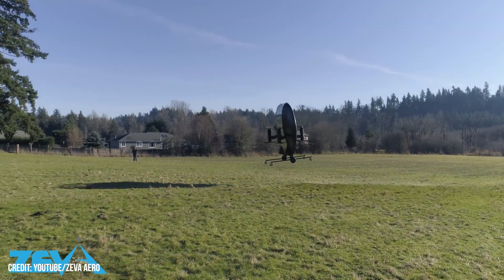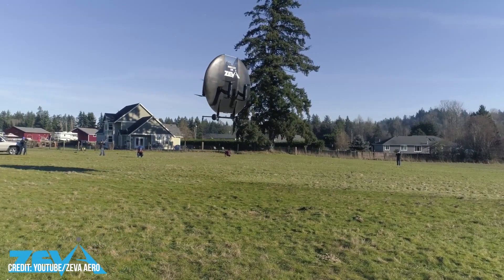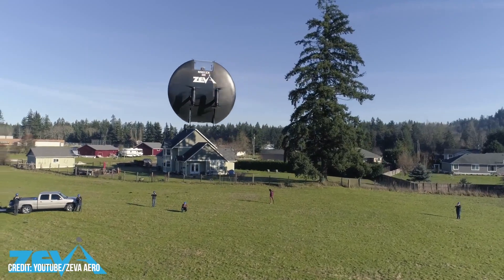"This is a huge inflection point for Ziva as we join an exclusive set of proven flying eVTOL platforms and a testament to the relentless hard work and ingenuity of our entire team over the past two and a half years," said Stephen Tibbetts, CEO and chairman of Ziva.